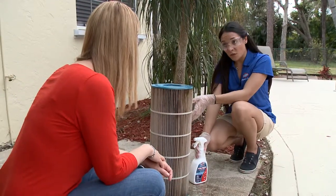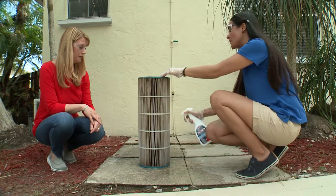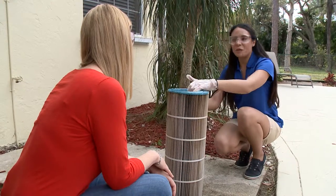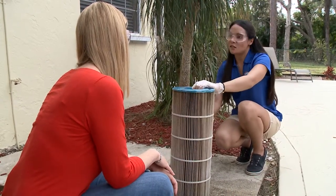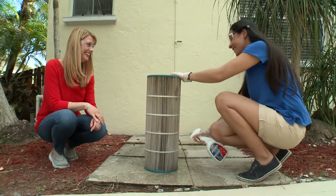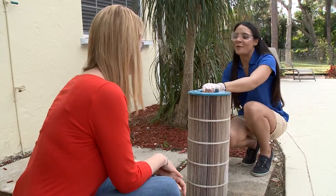For the filter they use the filter cleaner, which removes all the oily film and any buildup that's accumulated over the last few months. Rebecca recommends rinsing the filter with a hose regularly, and using a chemical cleaner at least twice per season. After spraying it down they'll hose it off, put it back, and then she'll show Debbie how to clear the cloudy water.